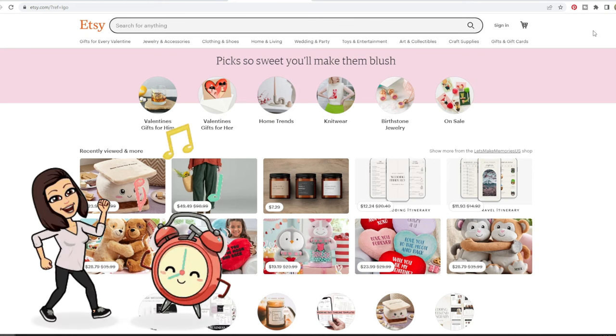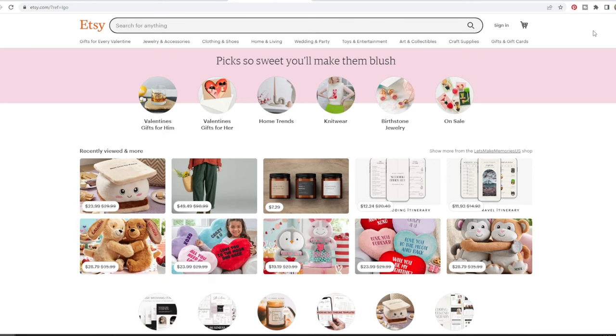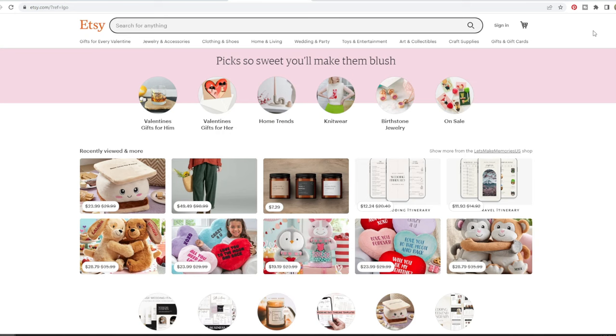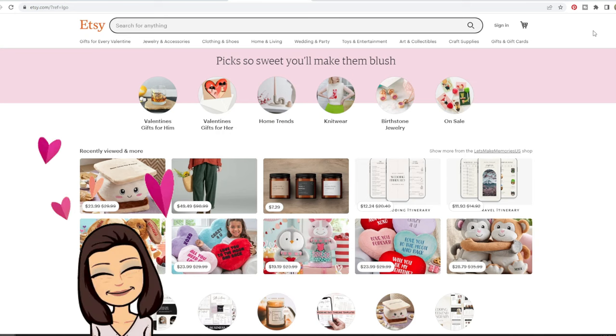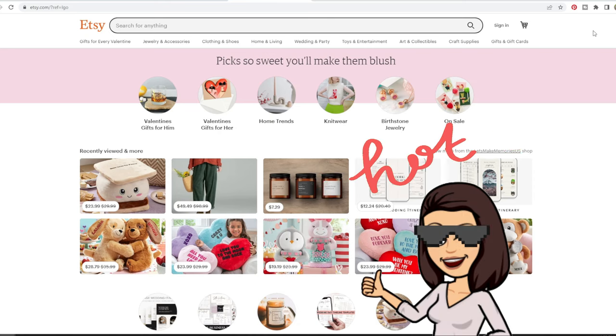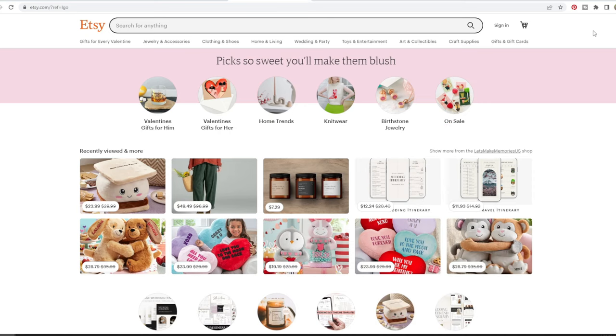I'm finally able to make this video that you guys have been asking me for. It took me forever to put this together so I really hope you'll love it and find it super helpful. We are going to go through the process of finding a best-selling item or niche today. This is a long process — grab your notebook and pen so you can take notes, or save this video to come back to it later.